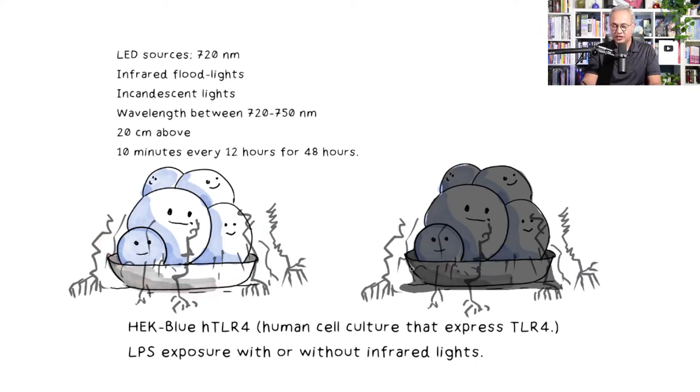In the experiment, they used HAK-Blue hTLR4 cells — HAK cells expressing TLR4 receptors. One group was left without near infrared; others were exposed to near infrared, infrared, or incandescent light. The lamps were kept 20 centimeters above the cells and delivered 10-minute beams every 12 hours for 48 hours.